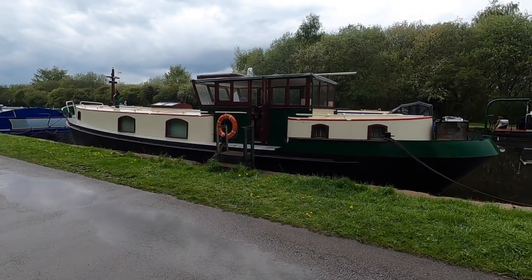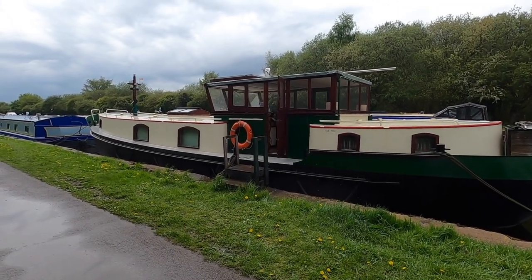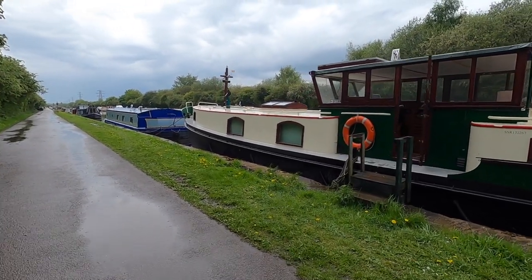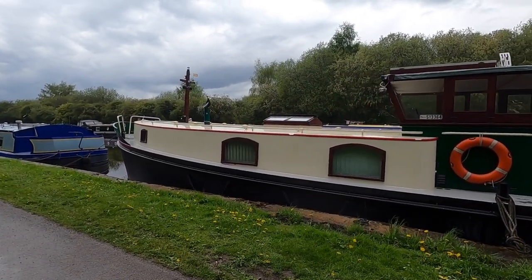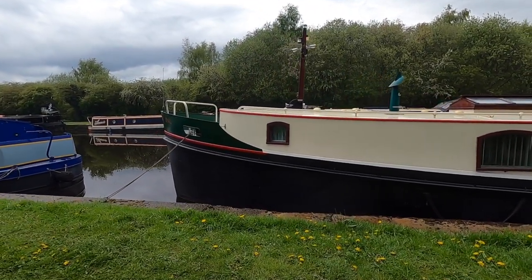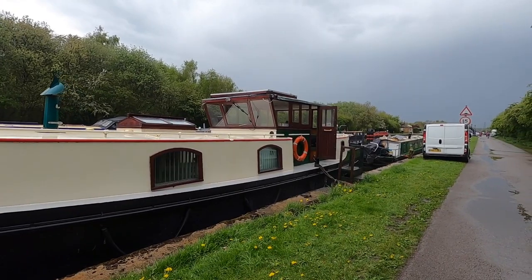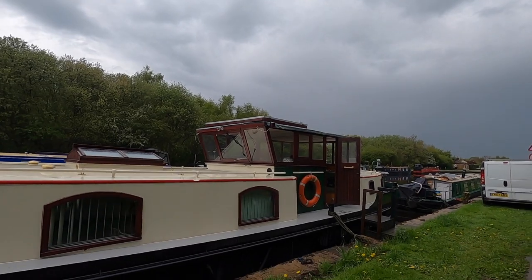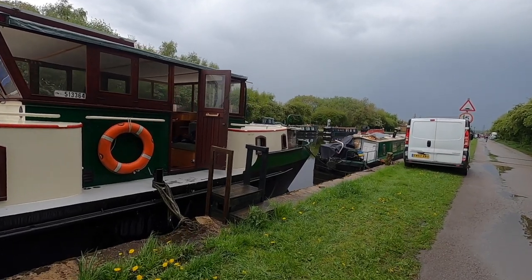Welcome to Boatshed Yorkshire. Today we're on the Erin Calder, a lovely Dutch steel cruiser, 55 foot, with two double cabins. She wants for nothing — she has a 104 horsepower, 78.8 kilowatt engine, a bow thruster, 5 kVA generator, solar panels, and lots and lots of space in the two double cabins, as we'll see in a moment.